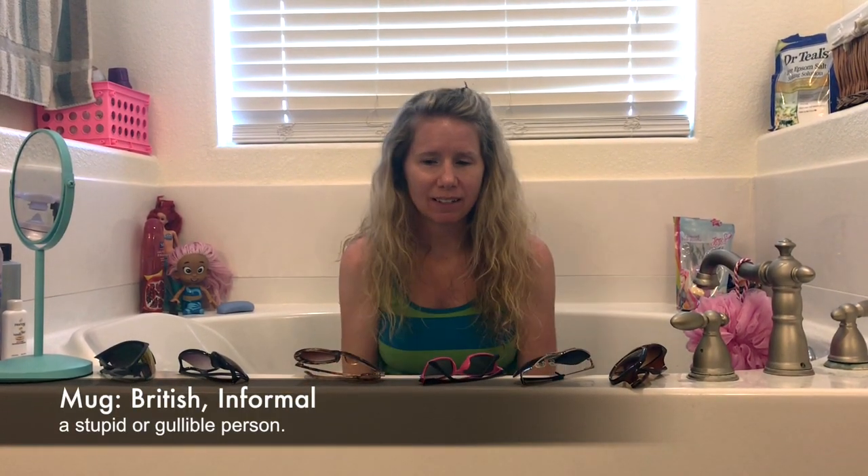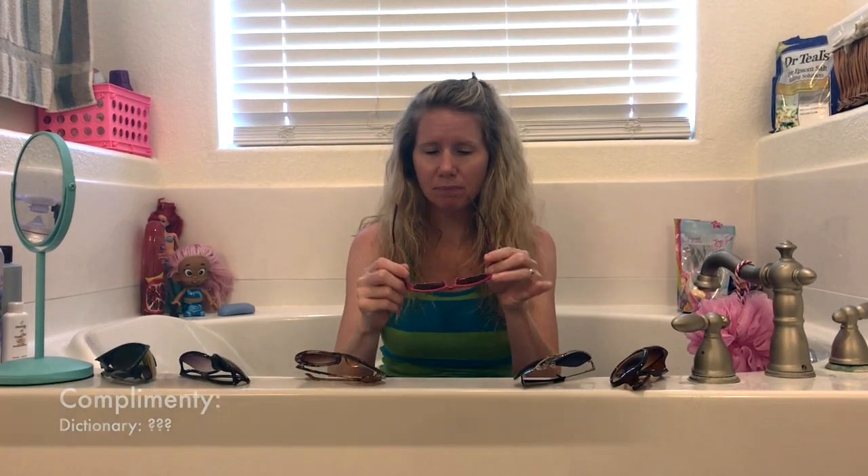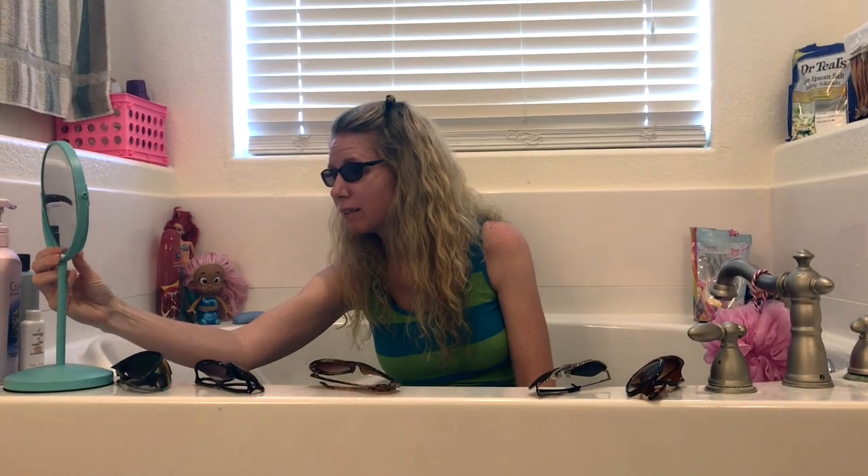Let's start with the one I think is the least complimenty — that is a word, I just made it up. Look it up in my dictionary that I've yet to publish. Okay, I really don't think these look good on my face, but if you do, let me know. Pink pair, number one.